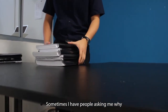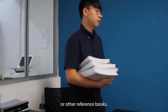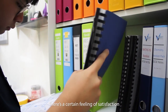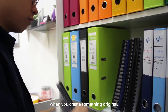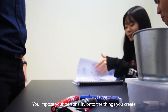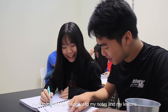Sometimes I have people asking me why I don't just take notes from textbooks or other reference books. But that's like asking an artist why he doesn't just paint other people's paintings. There's a certain feeling of satisfaction when you create something original. It's like creating a reflection of who you are — you impose your personality onto the things that you create.